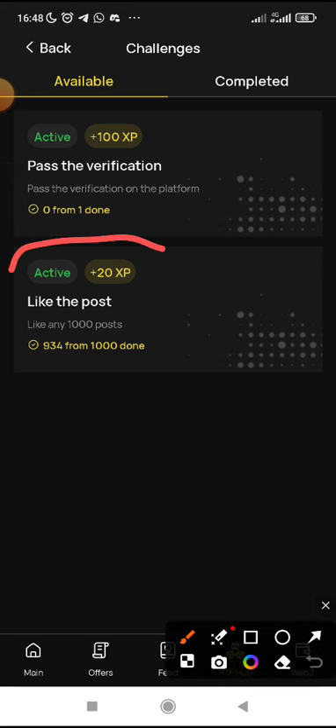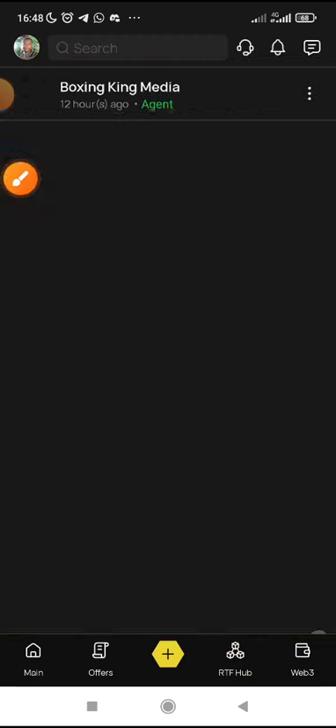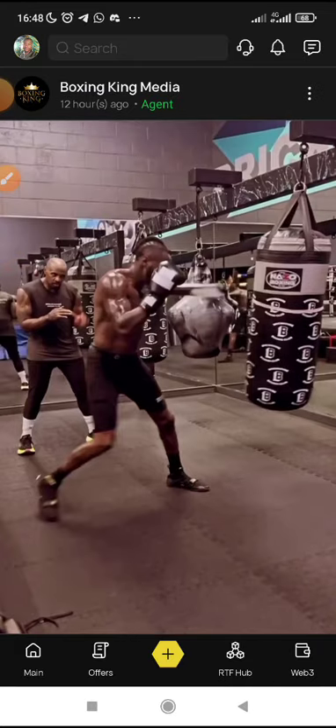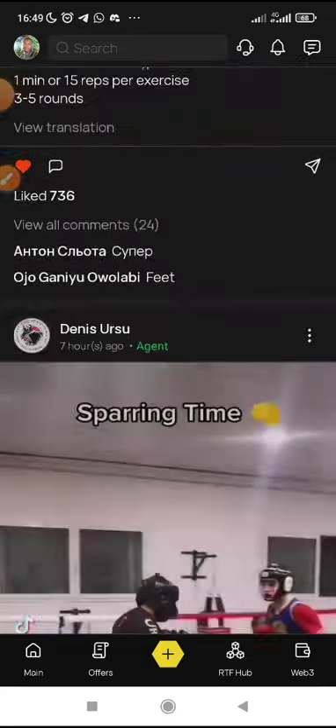For the remaining one, I think this is one of the main tasks that seems to be difficult for most people to complete. Please make sure you complete this task — like posts. You need to like up to 1,000 posts. You can see I have done 934. When you click on it, it will take you to this page. Some of you liked up to 500 and something and are saying you could not find more videos to like. Just scroll down — you will tend to see some videos that you have not actually liked.